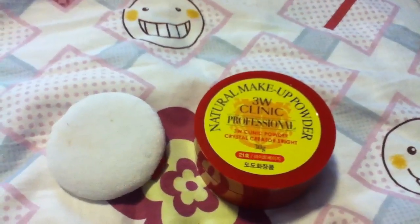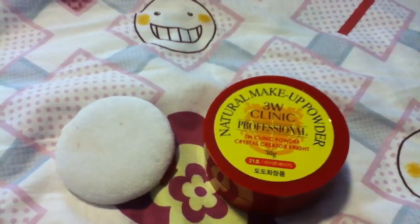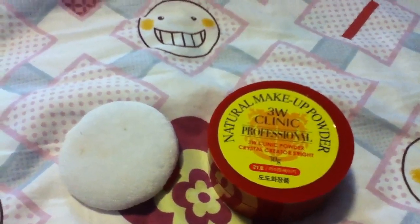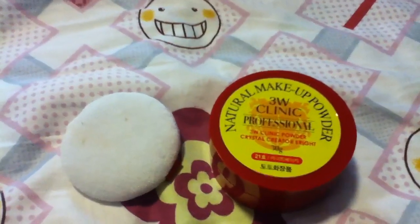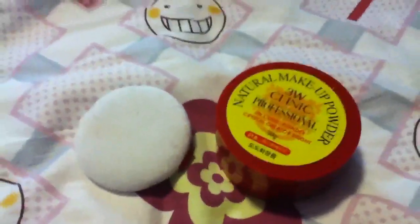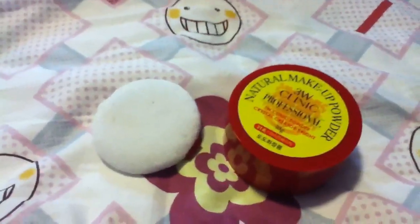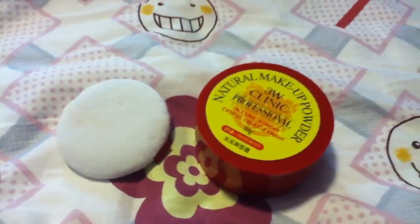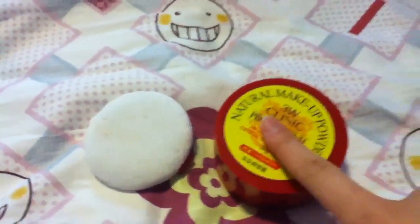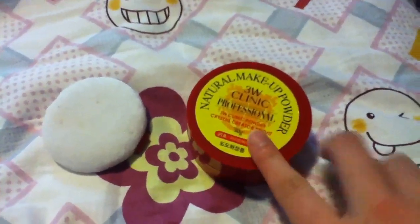There are three different shades for this powder: 13, 21, and 23. I'm pretty sure I'm going to get 23 next time because I think the 21 is a little light for my skin. My BB cream already gives me a pretty light shade, and I don't want an even lighter shade on top of the BB cream. So I'm probably going to pick up number 23 as soon as possible.